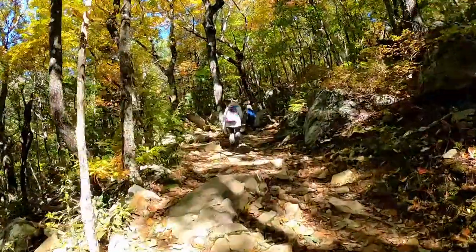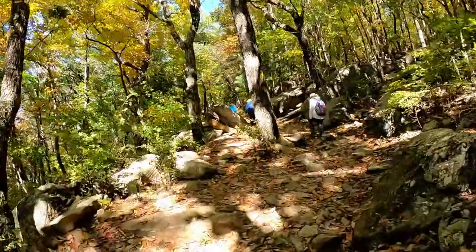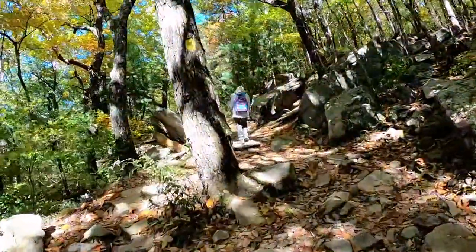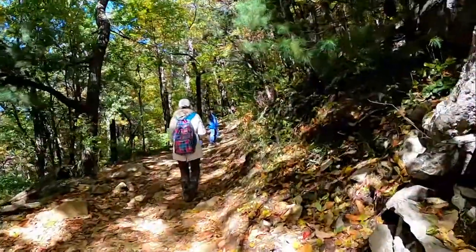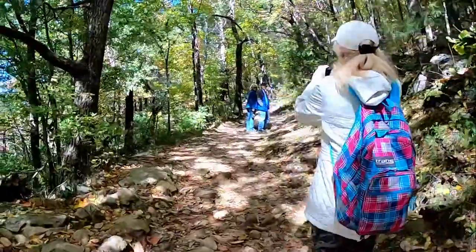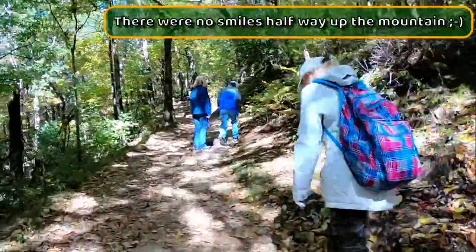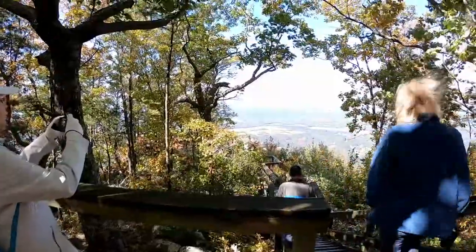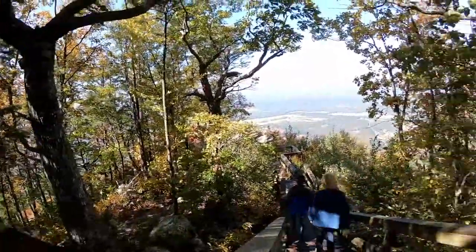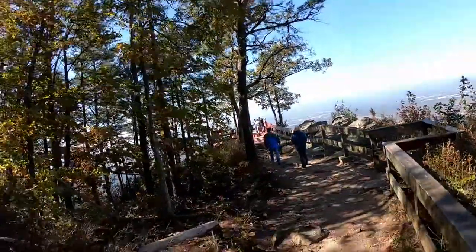Wow, now this is a trail. I'm sure if we get to a lookout it'll be pretty, but it'll be work getting there. We made it to a scenic overlook — oh yeah, I want to go stand over the edge of the mountain.